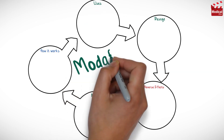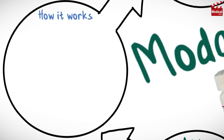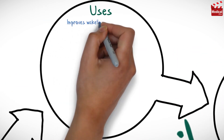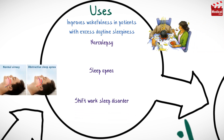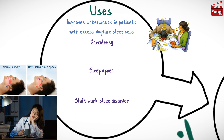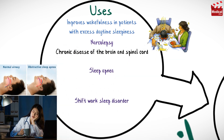In this video we'll briefly discuss what is modafinil, how it works, what it's used for, the dose, and side effects, contraindications and precautions. Modafinil is a CNS stimulant that improves wakefulness in patients with excess daytime sleepiness, such as narcolepsy, sleep apnea, and shift work sleep disorder. Narcolepsy is a chronic disease of the brain and spinal cord characterized by a recurrent and uncontrollable desire to sleep.